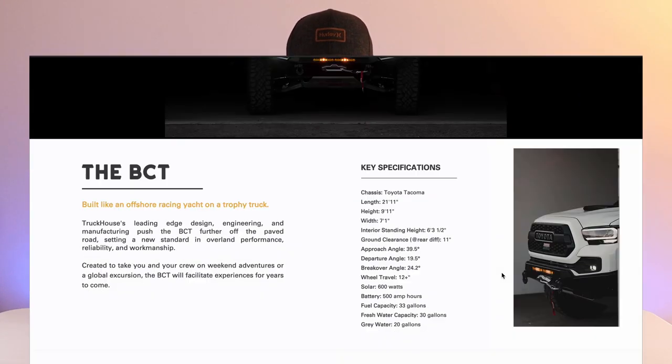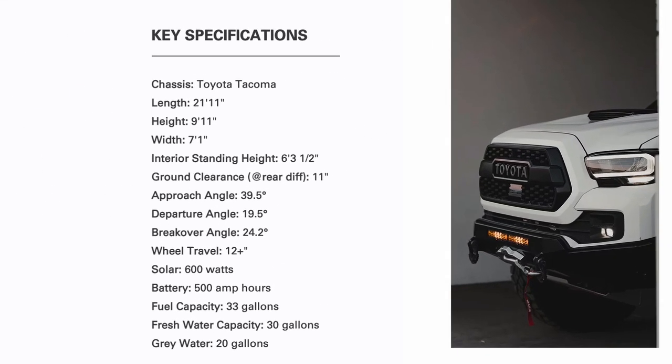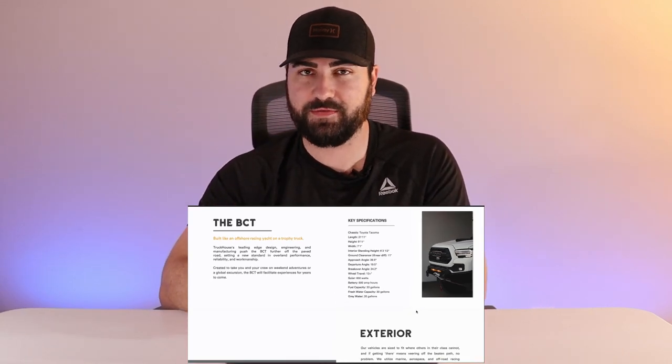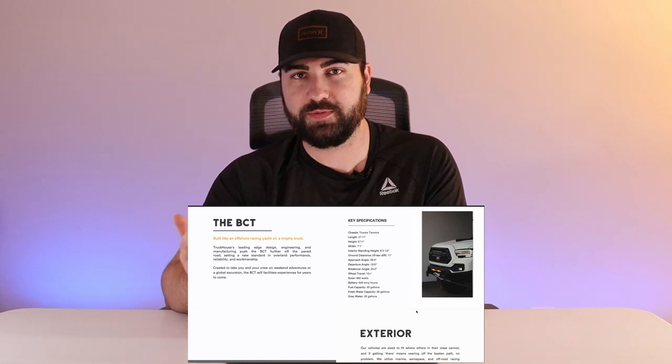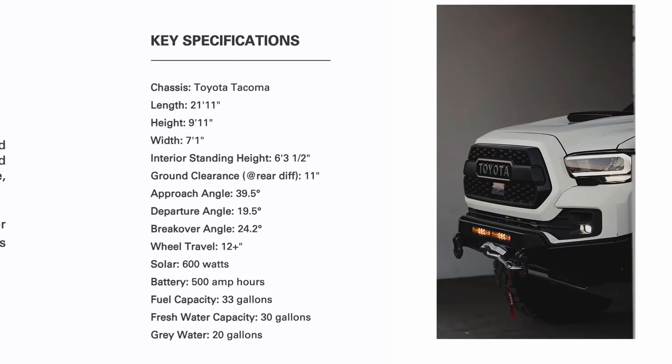Clicking into the BCT page, you're greeted with a picture that looks more realistic than the renderings. I think they took a built-out Toyota and photoshopped the house portion onto the back — I could be wrong, but based on the other photos I think that's the case. It'll be nice to see actual pictures, especially of the interior, which they don't have yet. Now let's look at some key specifications.